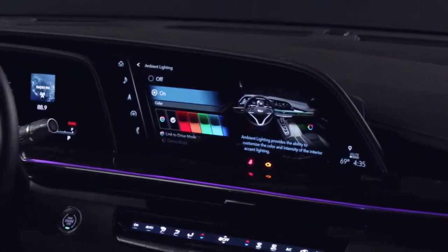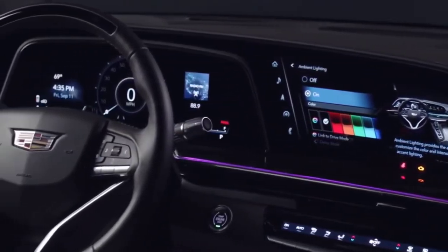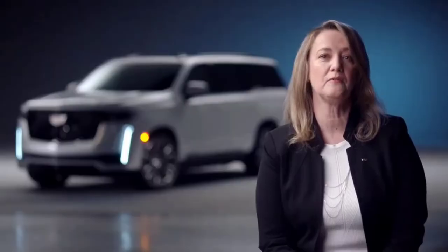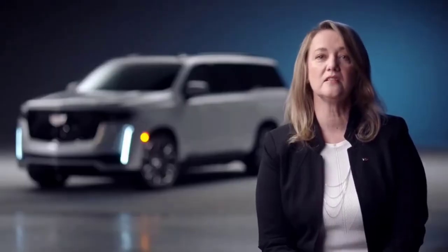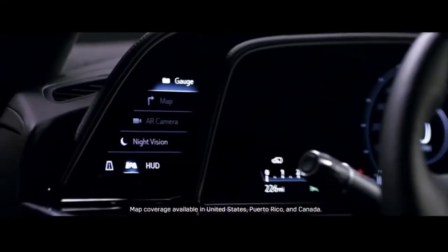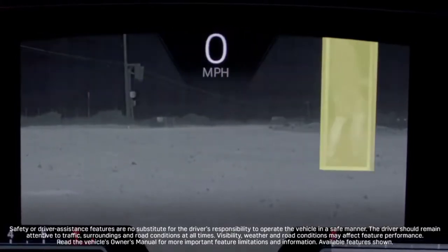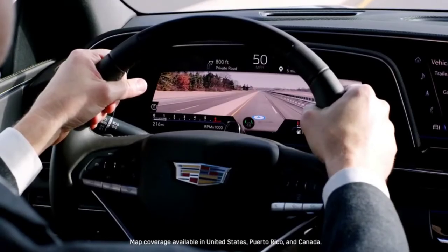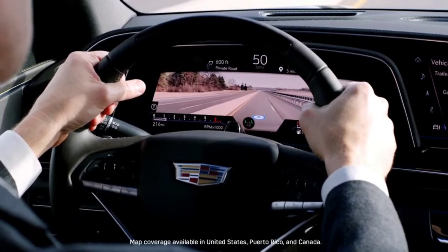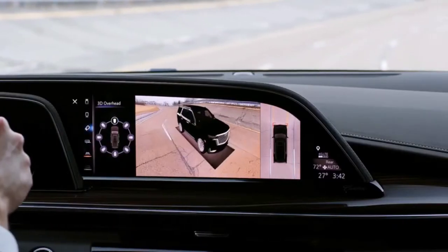This incredible OLED screen has let Cadillac engineers make full use of its capabilities, bringing to life features like extensive augmented reality supporting your navigation experience, night vision which helps instill confidence on night drives, Google Street View showing your intended destination, and HD surround vision cameras with many different view options.